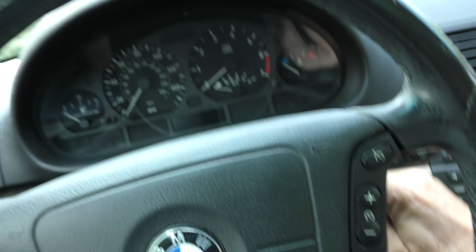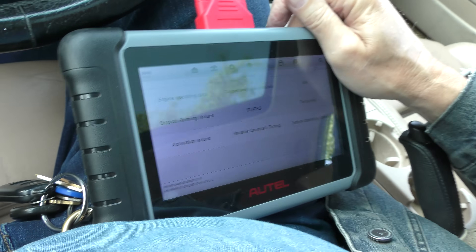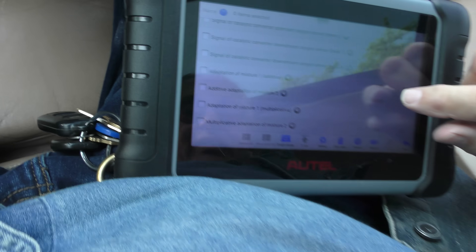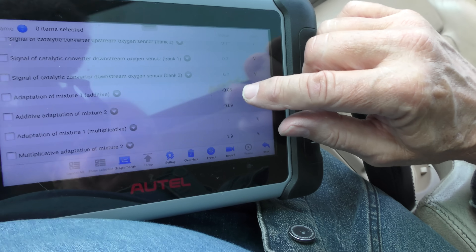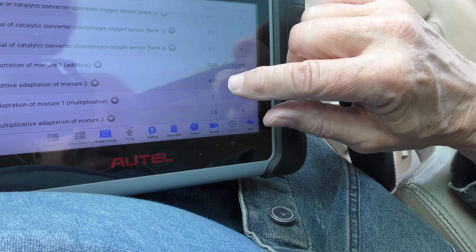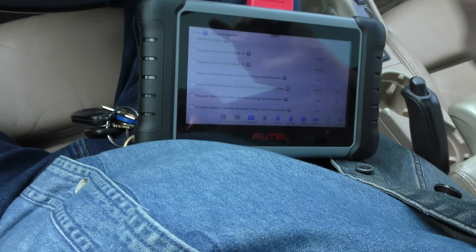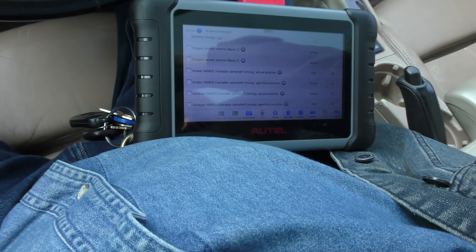As long as we've got it here, let's check out the live data. I have to say overall it's running pretty smooth. Even though it's old, everything's computerized — even the accelerator system is electronic. Look at the fuel adaptation: minus 0.05 and minus 0.09 — that's almost nothing, so it's almost running perfectly even though it's got 165,000 miles. The variable camshaft timing, the BMW system works pretty good. I gotta say I'm impressed by this old BMW the kid paid three grand for.